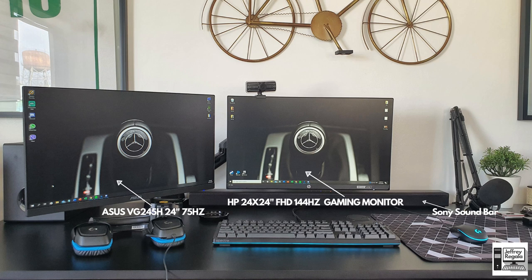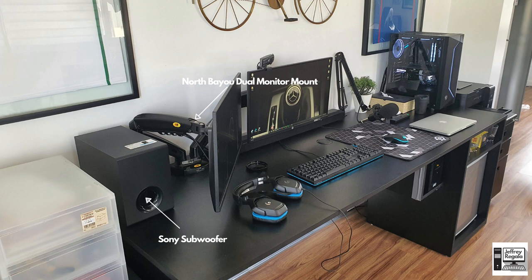For his monitor mount, he used the North Bayou dual monitor mount. It's like a hydraulic setup where the mount arms are easily moved and very stable. He also has the subwoofer base from his Sony TV setup.